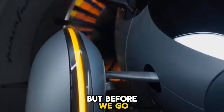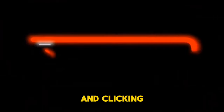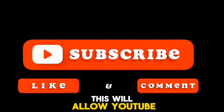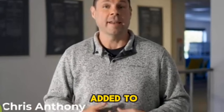But before we go any further, if you are enjoying this content, please show your appreciation by liking this channel and clicking on the subscribe button below. This will allow YouTube to learn about your preferences and provide you with the ability to receive new video updates as they are added to this channel.